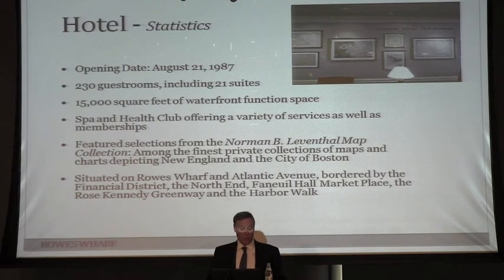As I mentioned, 230 guest rooms including 21 suites, and 15,000 square feet of waterfront function space. This room is one of them. I saw a wedding here last Friday night — it's a magnificent place. Our hotel manager Sean Johnston is right over there if anyone wants to book something. It's really a terrific venue and event space.